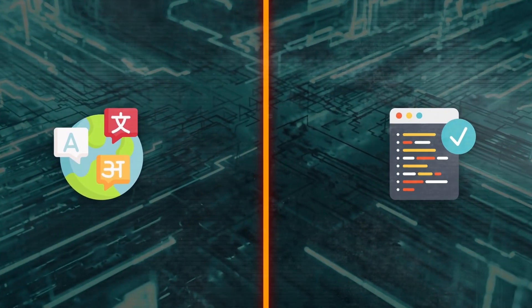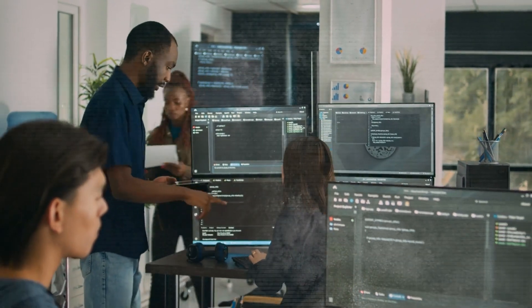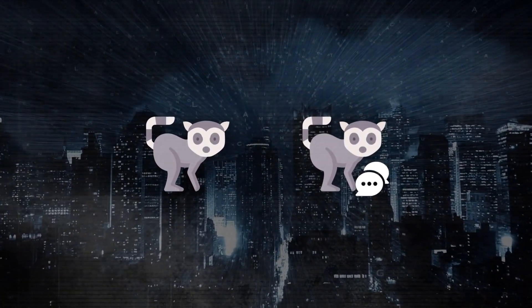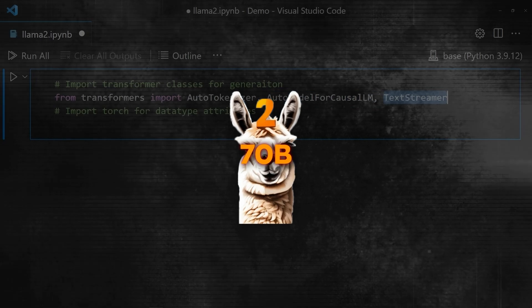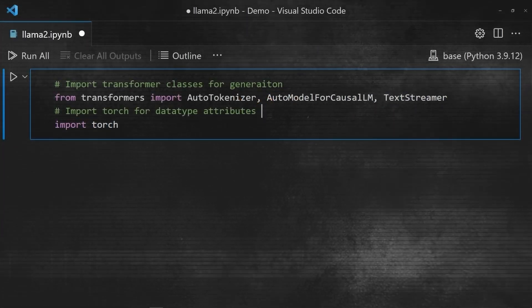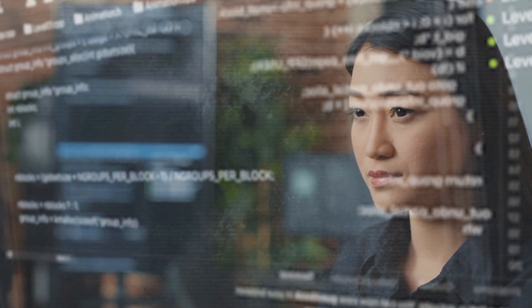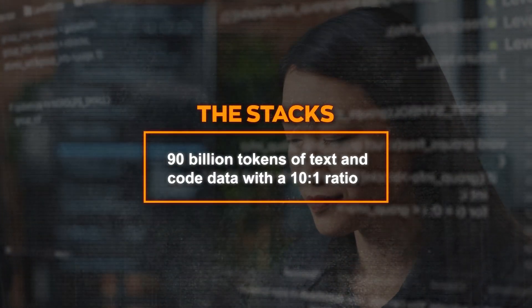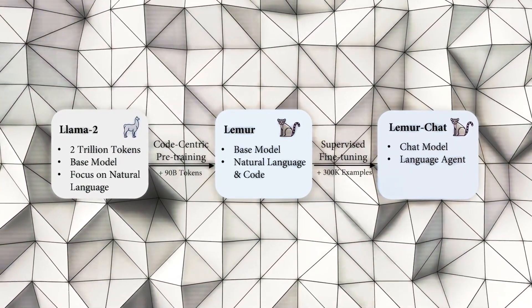So how can we bridge this gap between natural language and code? That's exactly what this team of researchers have done. They developed Lemur and LemurChat, two state-of-the-art models that can harmonize natural language and code for advanced language agents. These models are based on LLAMA-2 70B, a 70 billion parameter LLM trained on 2 trillion tokens of text data. The researchers improved this model using a code-centric corpus called the STAX, which contains 90 billion tokens of text and code data with a 10-to-1 ratio, ensuring the model has enough exposure to both types of languages.